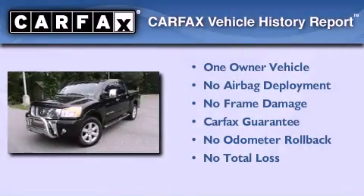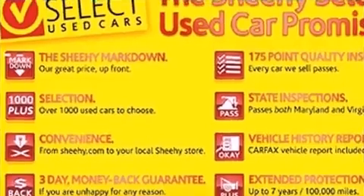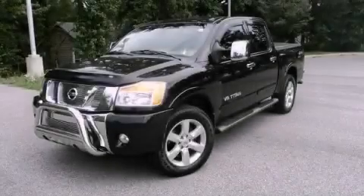This Nissan has had only one owner, and it qualifies for the Carfax buy-back guarantee. Stop by today and test drive this automobile for yourself.